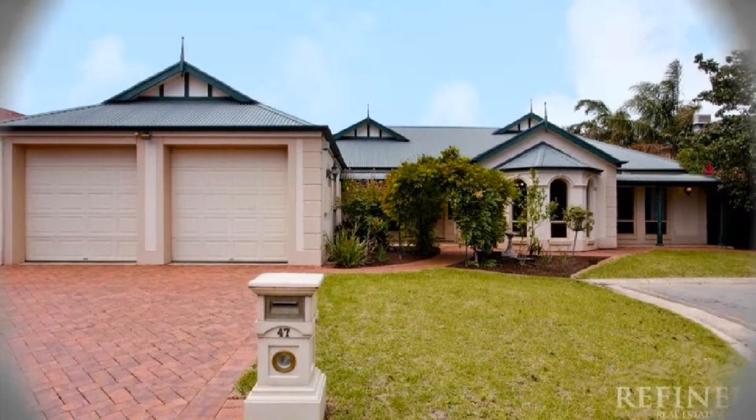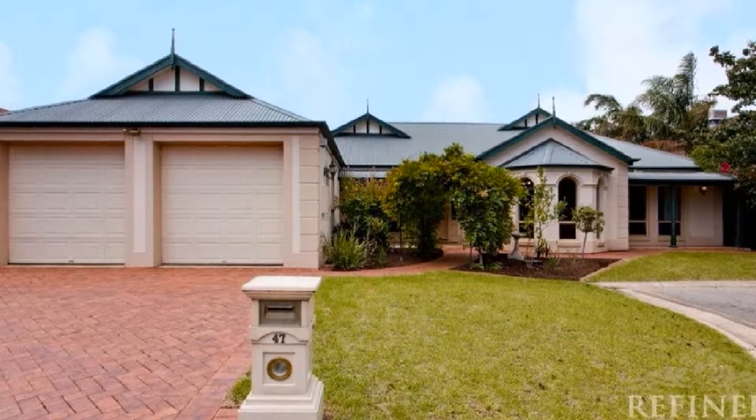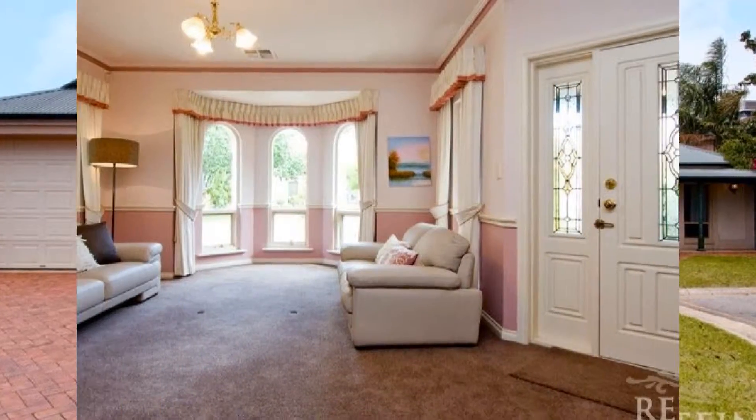Located at the end of a tree-lined cul-de-sac, this exceptional four-bedroom statement affords light-filled multiple living zones amidst intricate, tasteful decor.